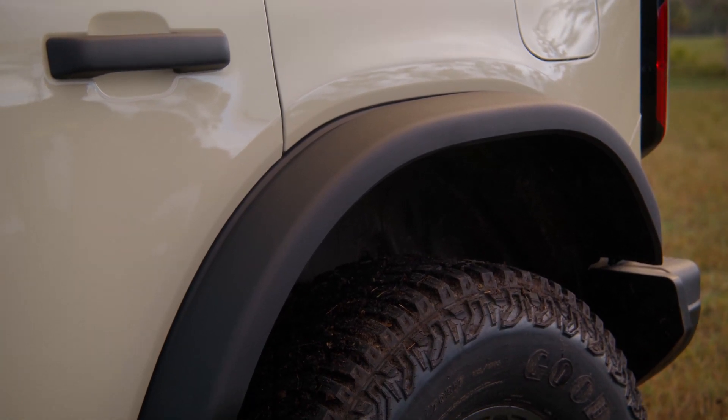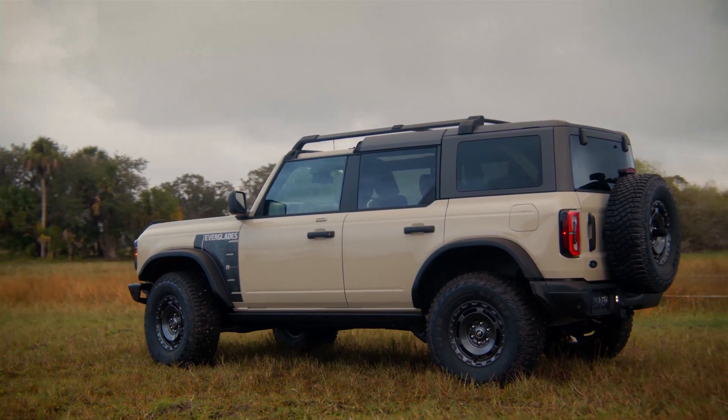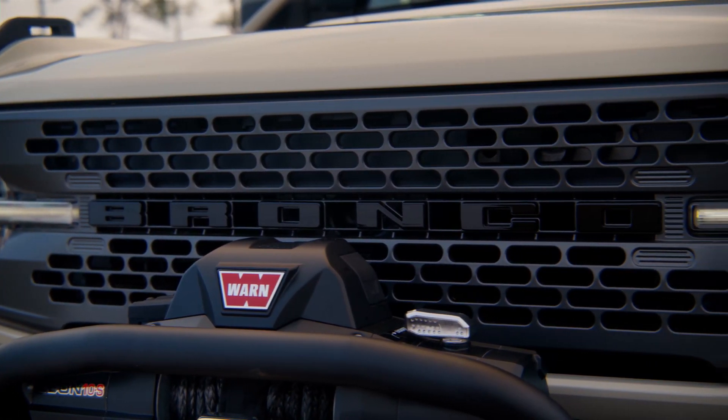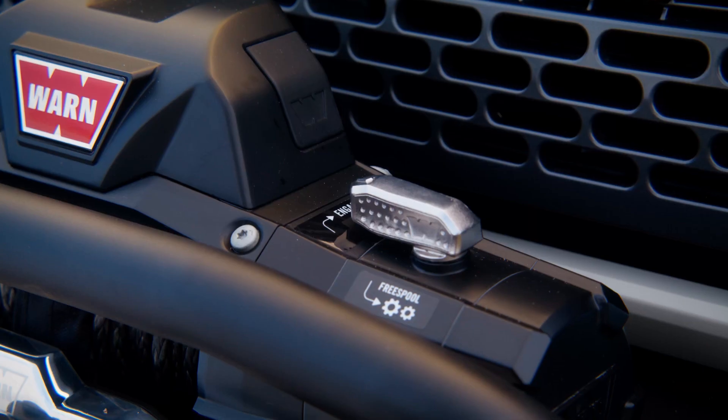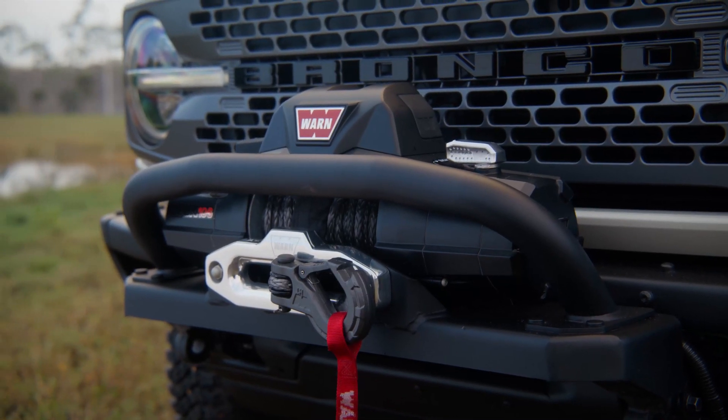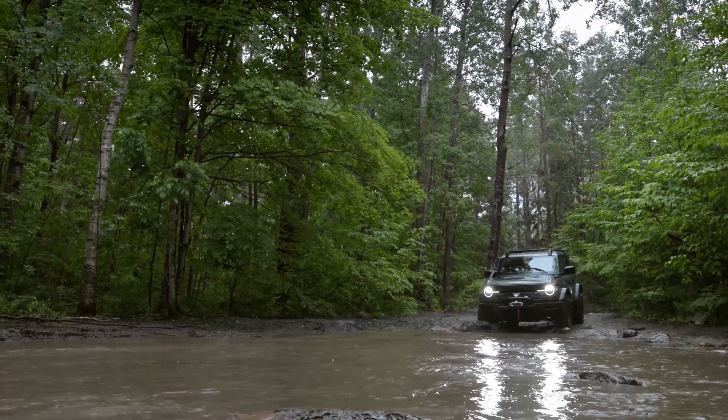Speaking of those tires, they are 17-inch Goodyear mud terrain tires in a 35-inch size, so you can basically cover the tires with water and feel safe and secure that you're going to make it through.